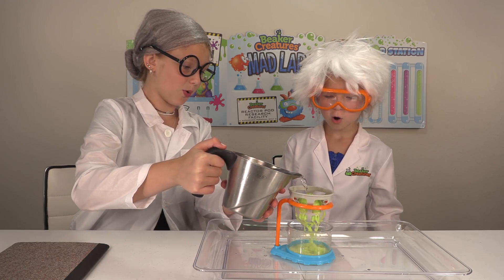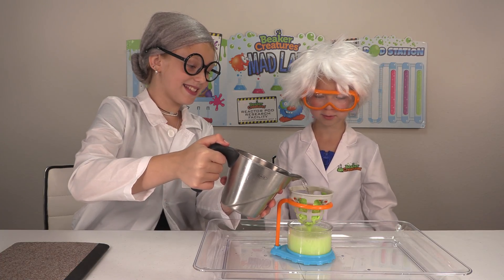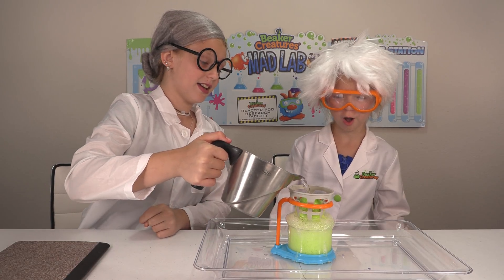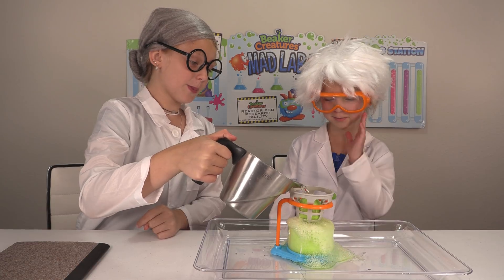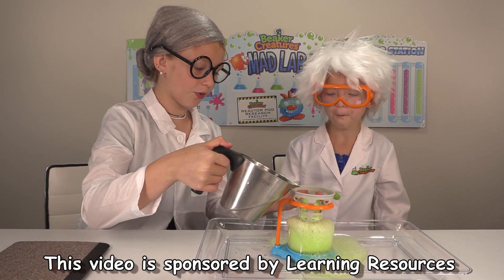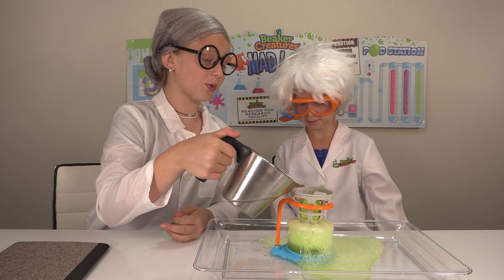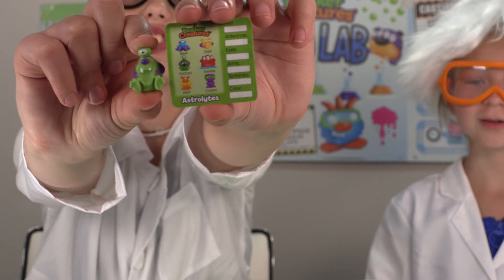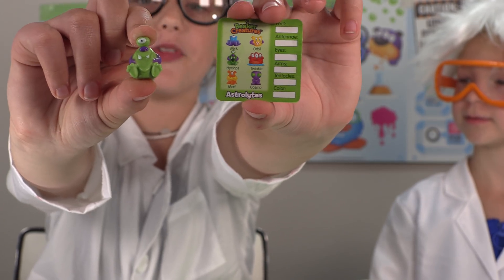As we pour water — whoa, so cool! Now the reaction happens more on the bottom and it overflows. As we're pouring the water, it's slowly disappearing, going down and overflowing outside. As we keep doing this, it will reveal the capsule inside. It looks like the capsule revealed an Astrolite by the name of Hyclopes.